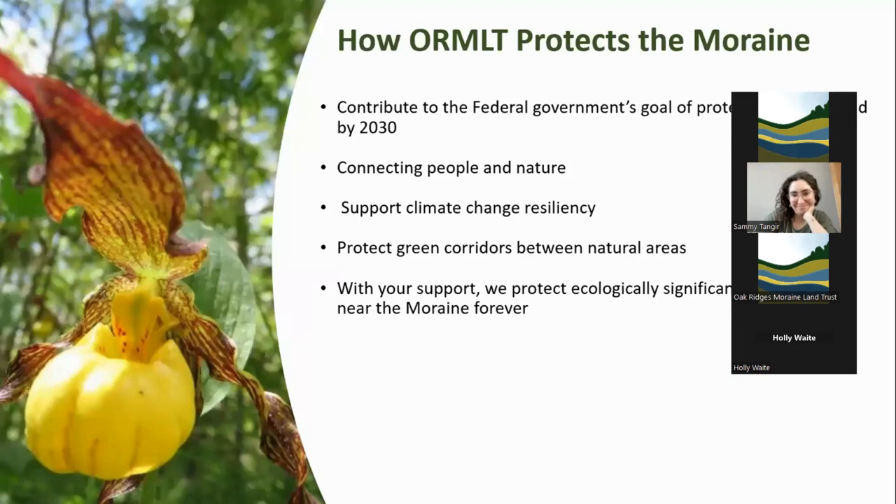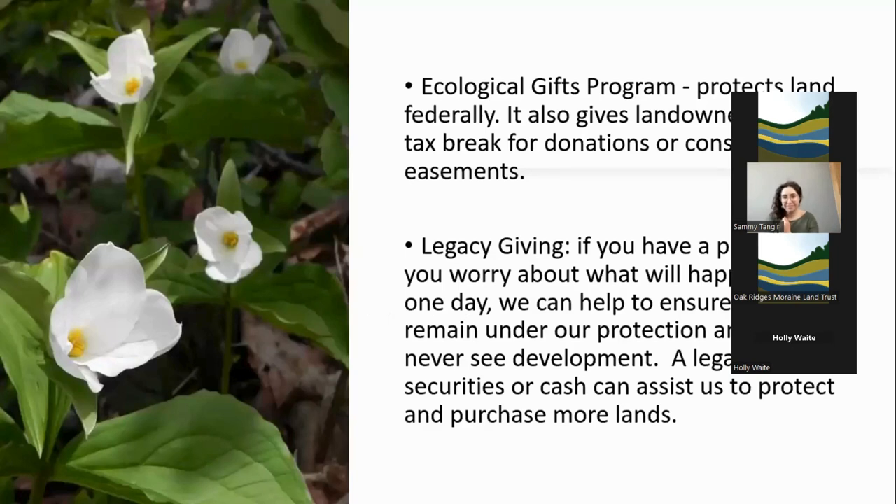We contribute to the federal government's goal of protecting natural spaces, connect people to nature through educational programming like what we're doing right now, support climate change resiliency, and protect green corridors between natural areas. Also important to mention is the Ecological Gifts Program, which the federal government organizes. It gives landowners tax breaks for donations and conservation easements — a great deal where you get to protect wildlife and natural spaces, you can stay where you live, and you get a break on your taxes if you agree to one of these easements or to donate your property.